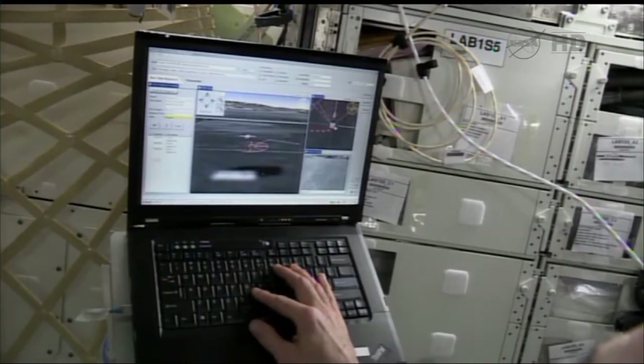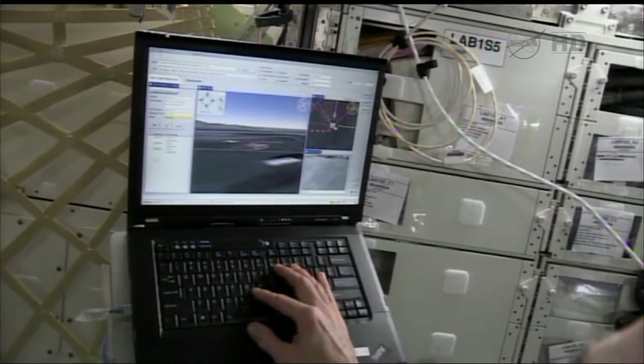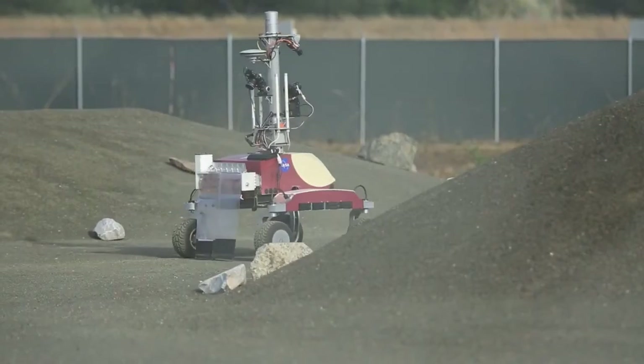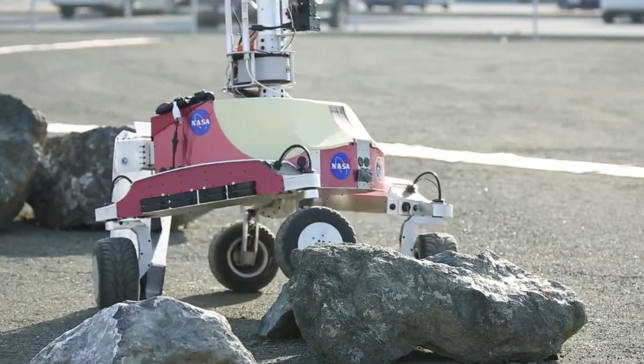This past summer we spent a lot of time working with crew on Space Station, with actually three different Space Station astronauts controlling a planetary rover, the K-10, at NASA Ames. The goal of all this was to understand how astronauts in space can use planetary rovers to do work without having to actually land on a planetary surface.